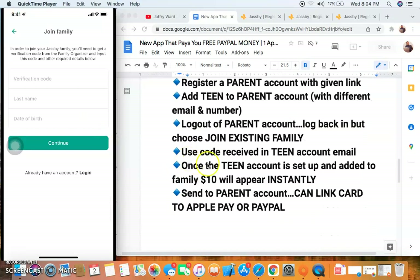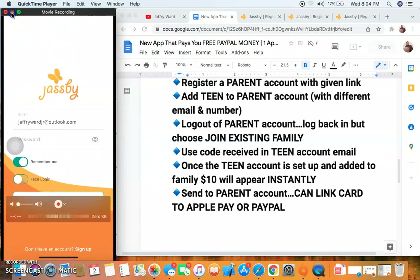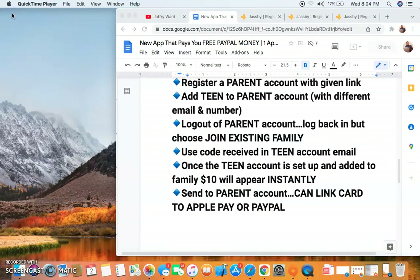Once you hit 'Continue,' that's it — once the teen is added to the account and set up, the $10 will appear instantly. I'm going to show you proof of that because I know unless you have proof you won't believe me. I created a fake teenager in order to get this bonus. The card the teenager uses is still going to be in your name, so whether it's a real teenager or not, it's still your card.